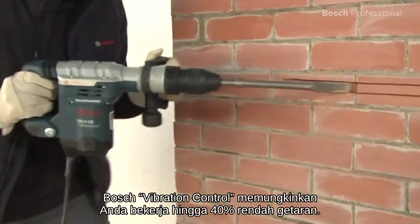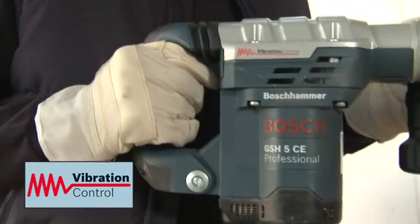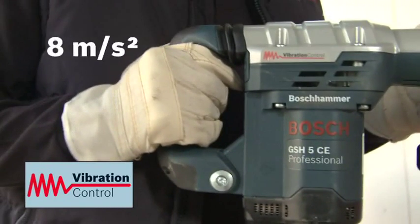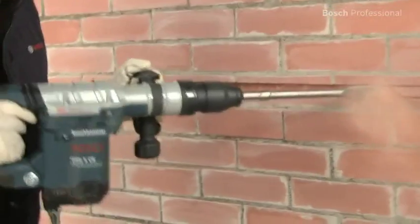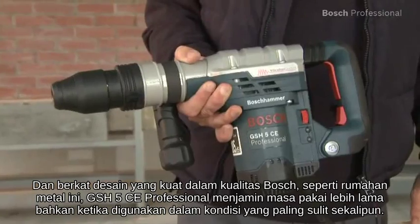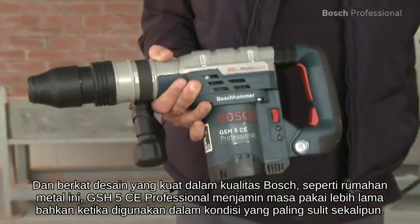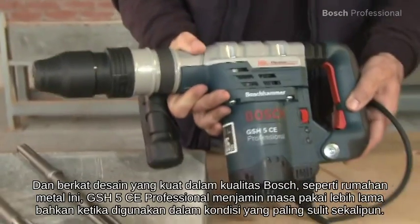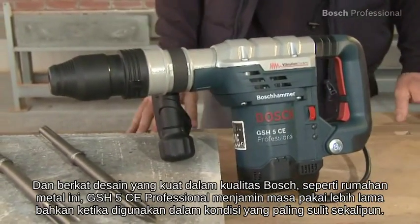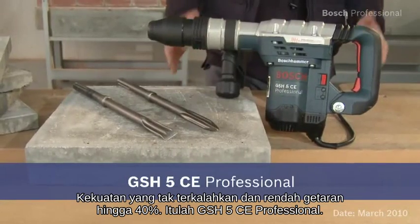Work with up to 40% less vibration. And thanks to its robust design in Bosch quality — for example, this metal housing — the GSH-5CE Professional guarantees a long lifetime, even when used in the toughest conditions. Unbeatable power and up to 40% less vibration. That's the GSH-5CE Professional.